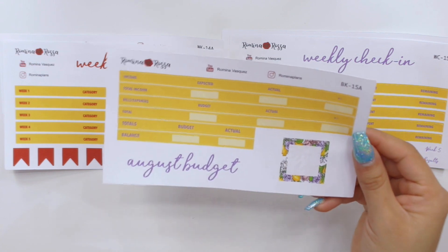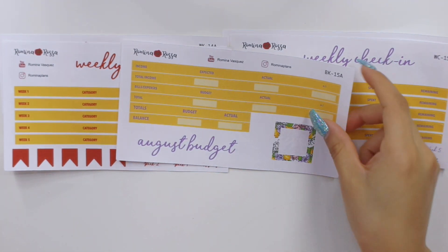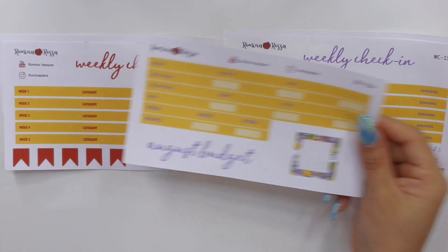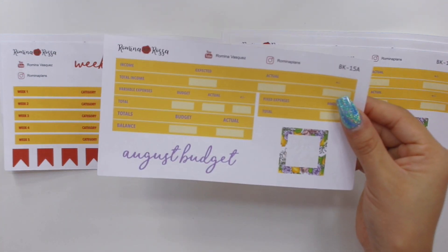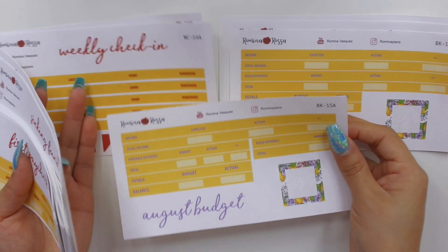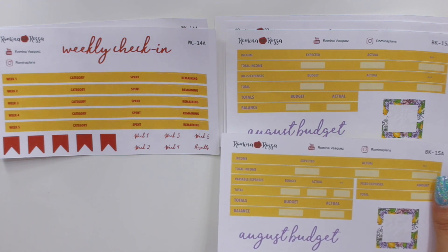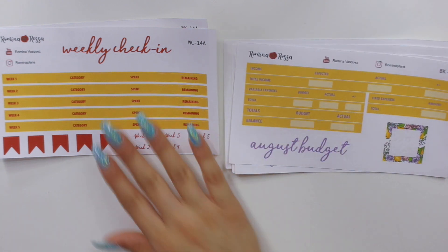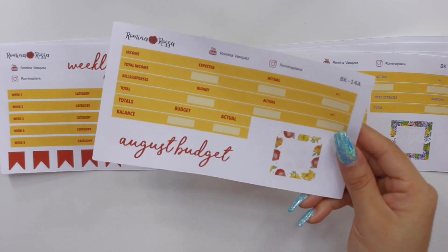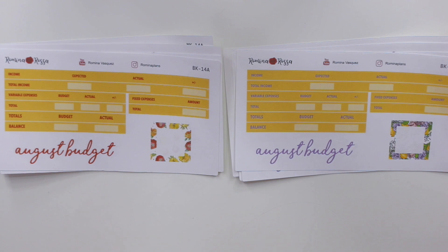Then I have my budget kits. This is for the 7x9 — I want to bring the brightness down just a little bit so you can see the true color. This is the bills and expenses format. I also offer my budget kits with variable expenses and fixed expenses separated, and those are the two budget formats I currently offer for the 7x9 and 8.5x11. I don't offer these different formats for the smaller sizes due to size constraints. Then the floral budget kit — bills and expenses, and variable and fixed expenses separated. Super adorable.